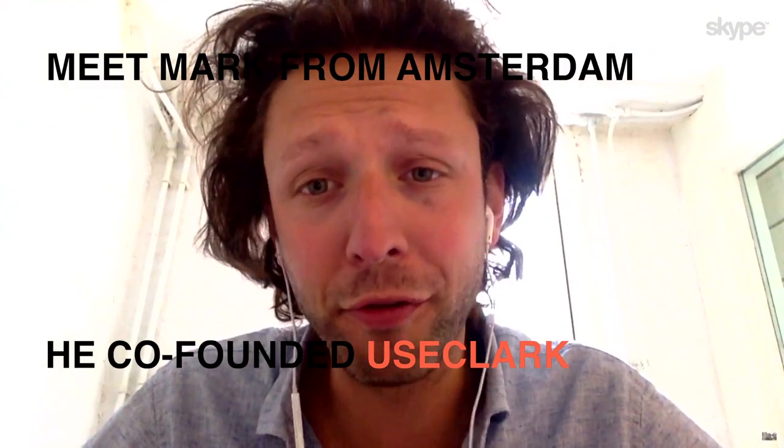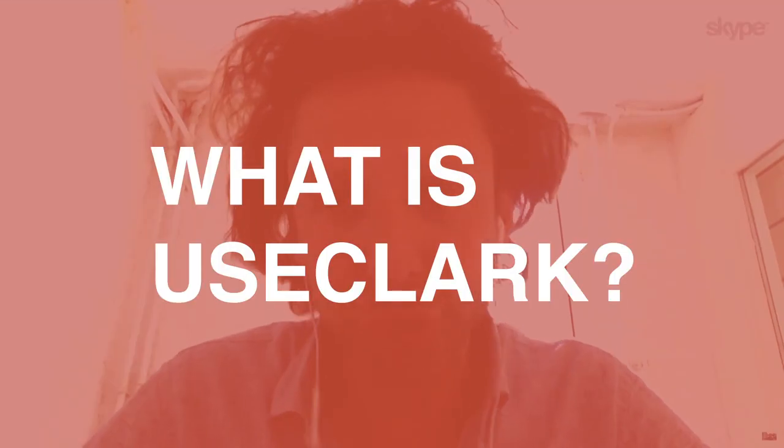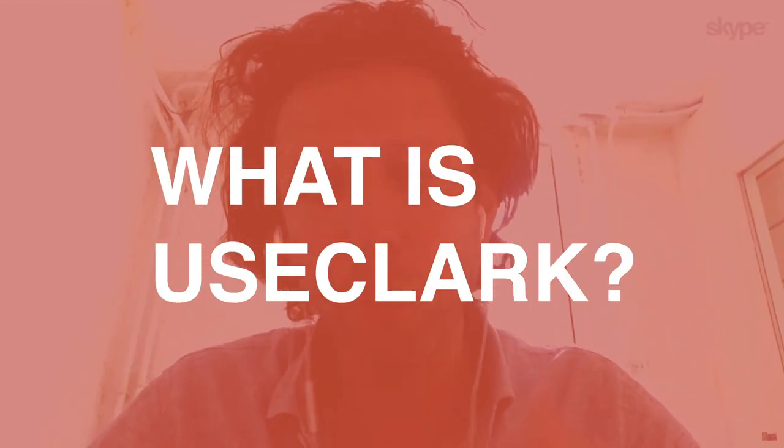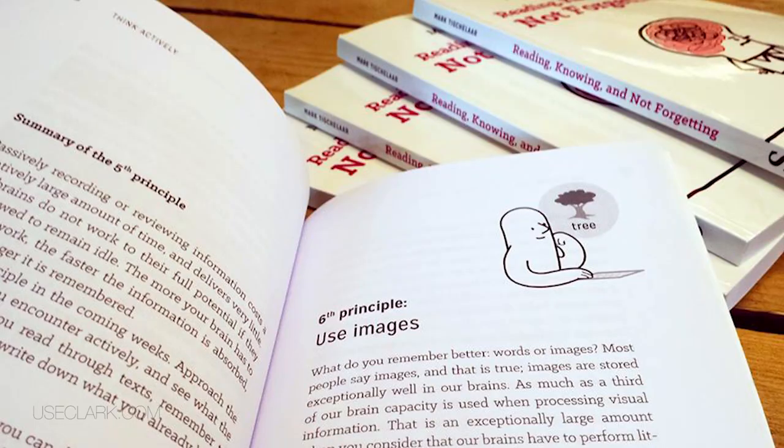Hi, my name is Mark Tichelaar. I'm one of the co-founders of UseClark. UseClark is a software that enables you to read faster with a better understanding of the text. After reading, we provide you with an automatic summary, making it super easy to remember that information.